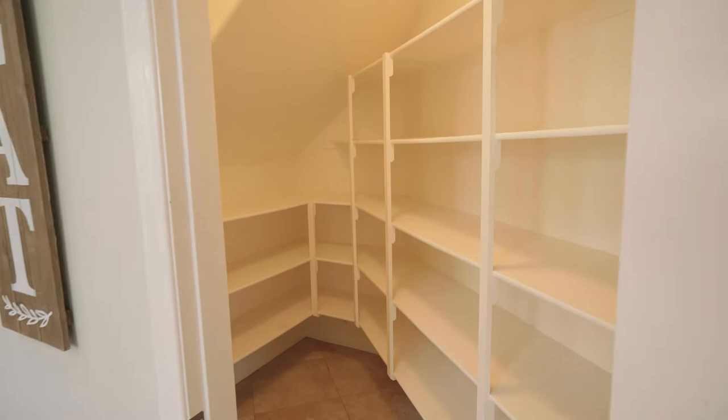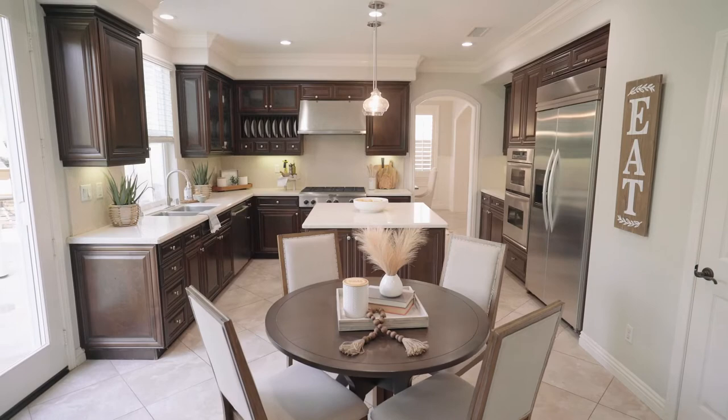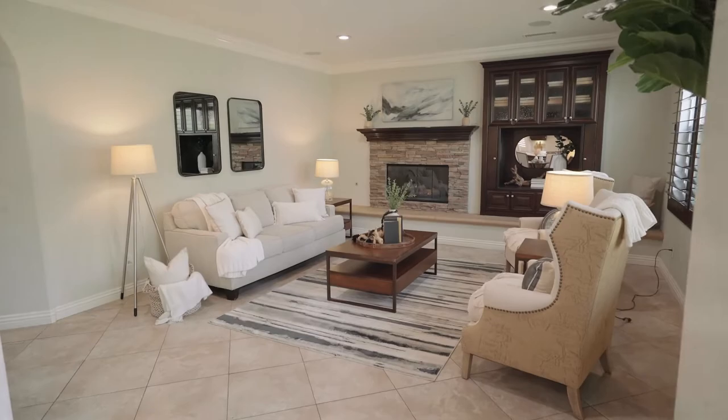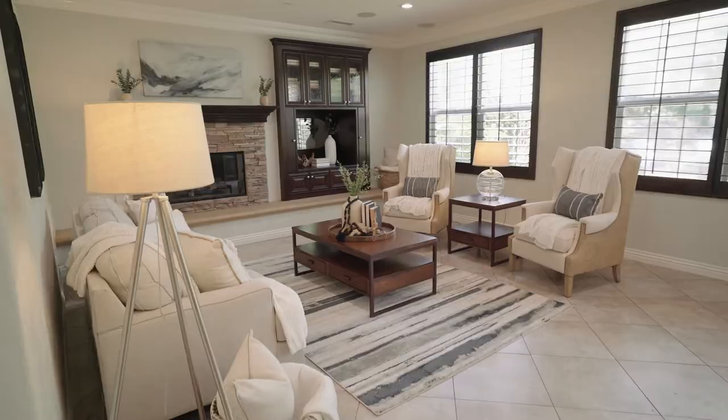And for casual dining, you'll love how the kitchen offers this sunny breakfast nook with intimate garden views and opens to the spacious family room with its cozy stacked stone fireplace, custom built-ins, high ceilings, and walls of windows.